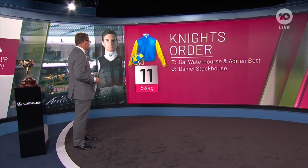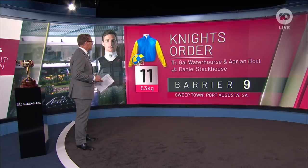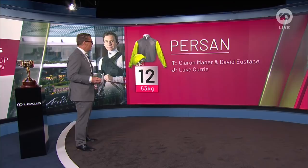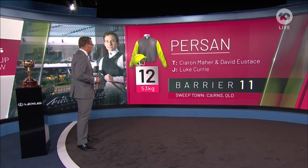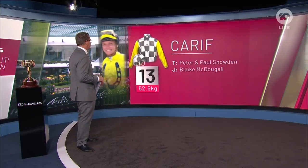Number 11, Knight's Order — Gay Waterhouse and Adrian Bott training, with Dan Stackhouse to take the ride — has drawn barrier nine. A good gate for Knight's Order in this year's Lexus Melbourne Cup. Number 12 is Persan, who finished fifth in the race last year. Luke Currie rides. Barrier 11 — they'll be happy with that mid-draw gate there for Persan.